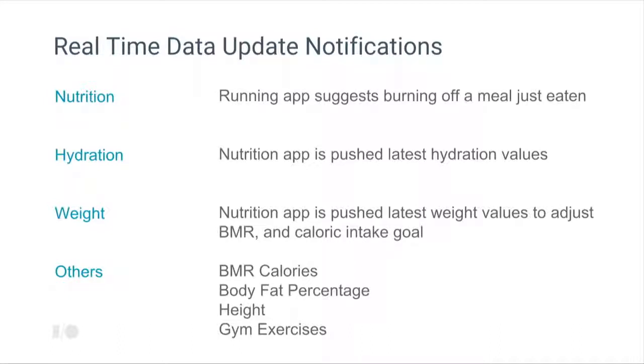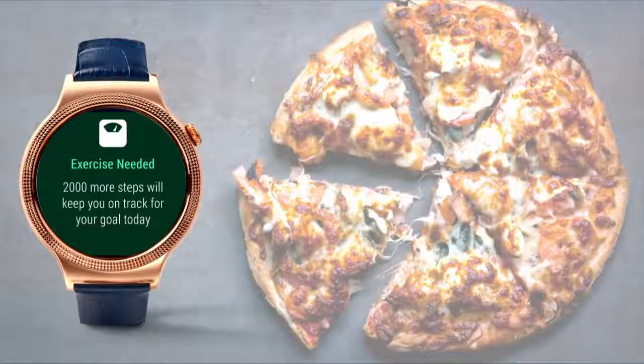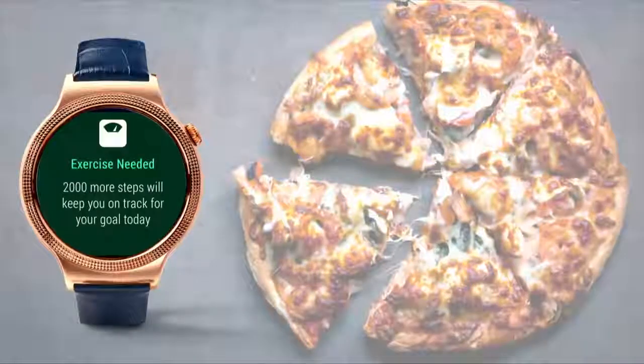Real-time data update notifications let you set a pending intent to get updates on any data types in the fit platform. For example, an app like Lifesum can look for when a fitness activity stops — like a morning walk — and say 'you should have a glass of water based on the length of that activity,' or after a long bike ride suggest two or three glasses of water. If you've overeaten and logged that, another app can say 'to get back on track, eat a little less or do a workout.' These contextually-driven notifications are much more possible in Android Wear 2.0.